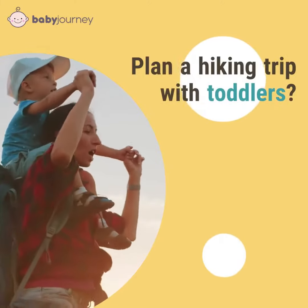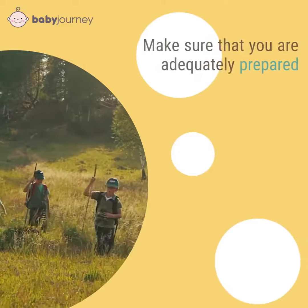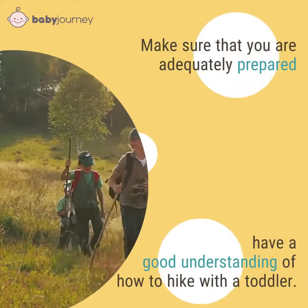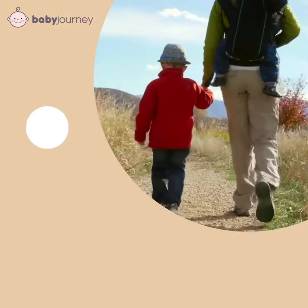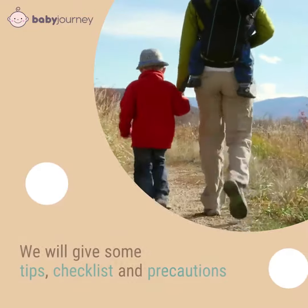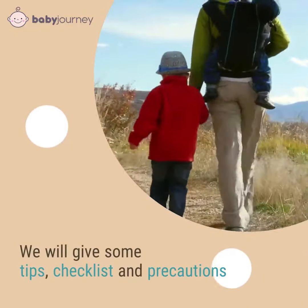Isn't it amazing to plan a hiking trip with toddlers? However, before you hit the trail, make sure that you are adequately prepared and have a good understanding of how to hike with a toddler. Today, we'd like to share a parents' guide to hiking with toddlers. We will give some tips, a checklist, and precautions for you to take note of before the adventure begins.